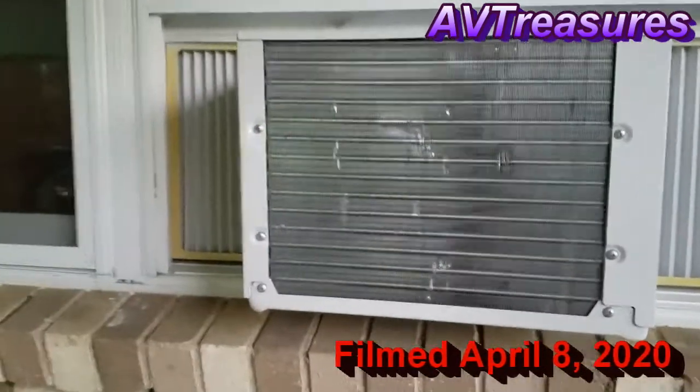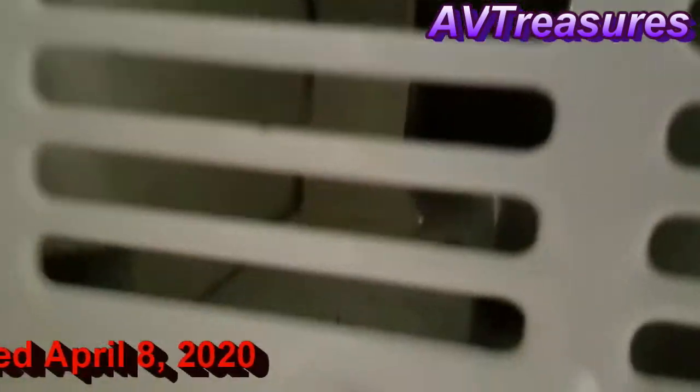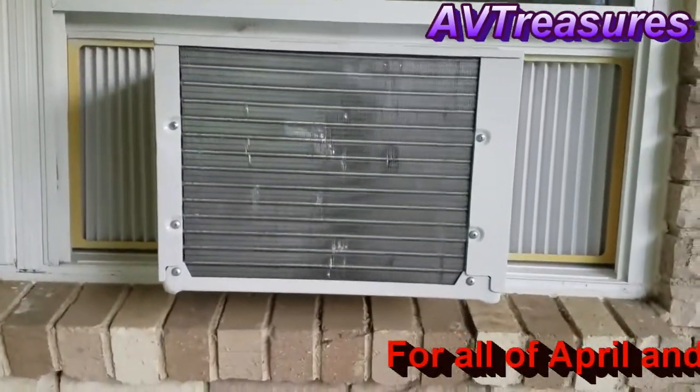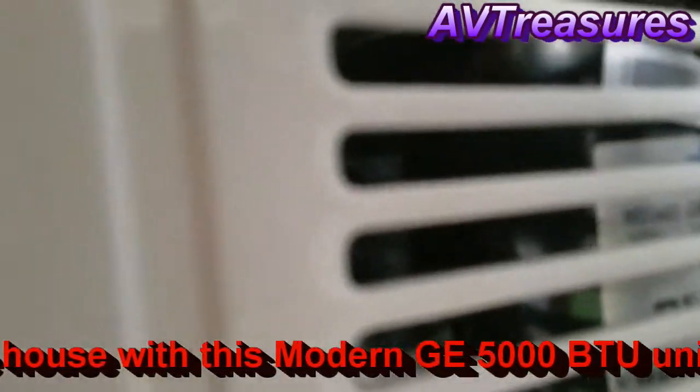It's 87 degrees outside, and the little modern GE is doing a great job. It's held the house below 74 all day — let it run all day. There's some really hot air coming out of it, and the compressor has been ticking away all day.